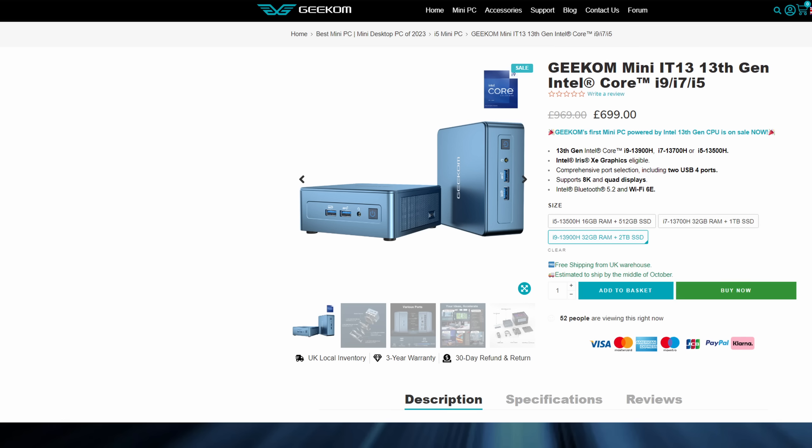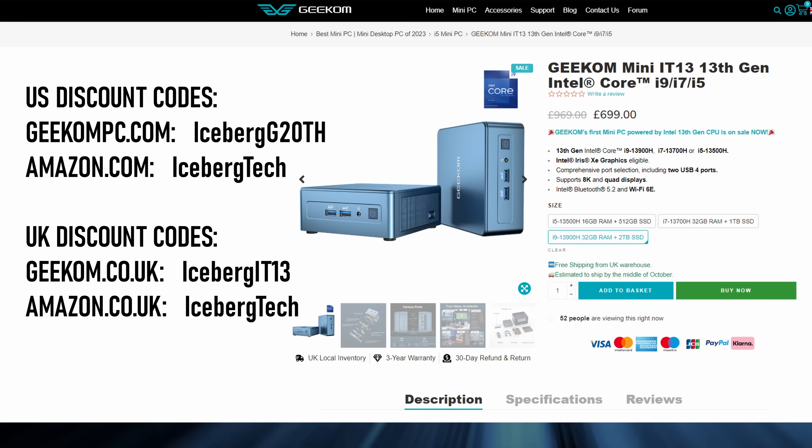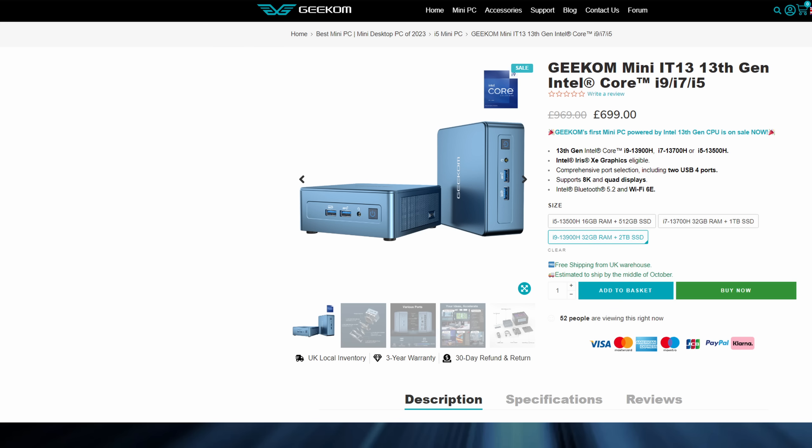I have links for the reviewed i9 model in the description on both Geekom's site and Amazon, as well as a discount code for £40 or dollars off. Geekom supplied the IT13 for review, but no money has changed hands, I do not earn a commission for sales, and all my opinions are my own.